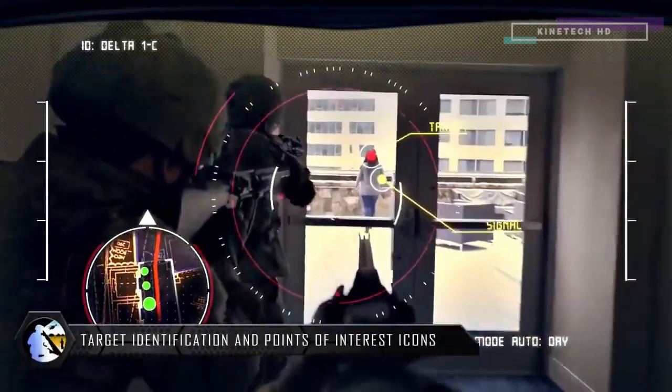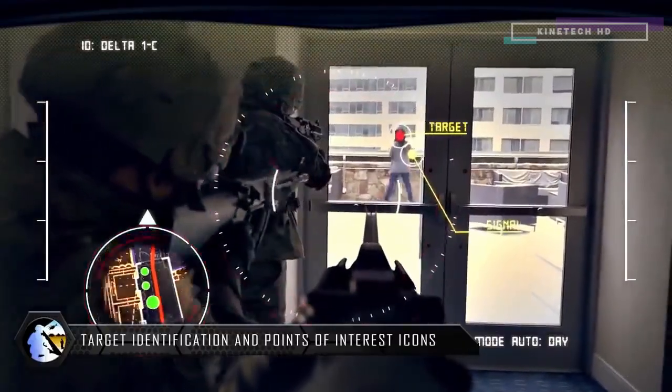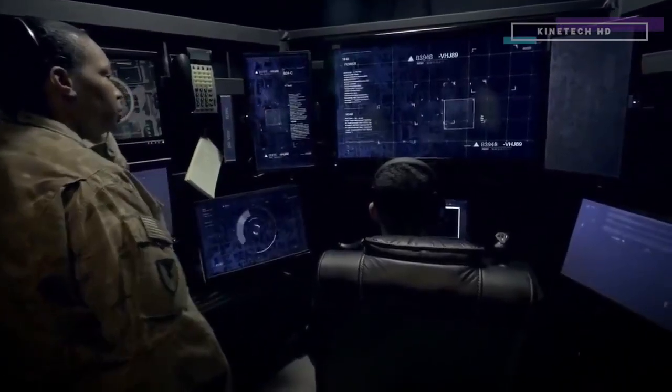Command, this is Delta-1. Target in sight. One bad guy. Zero friendly. It's over. Understood. Stand by for signal, Delta-1.